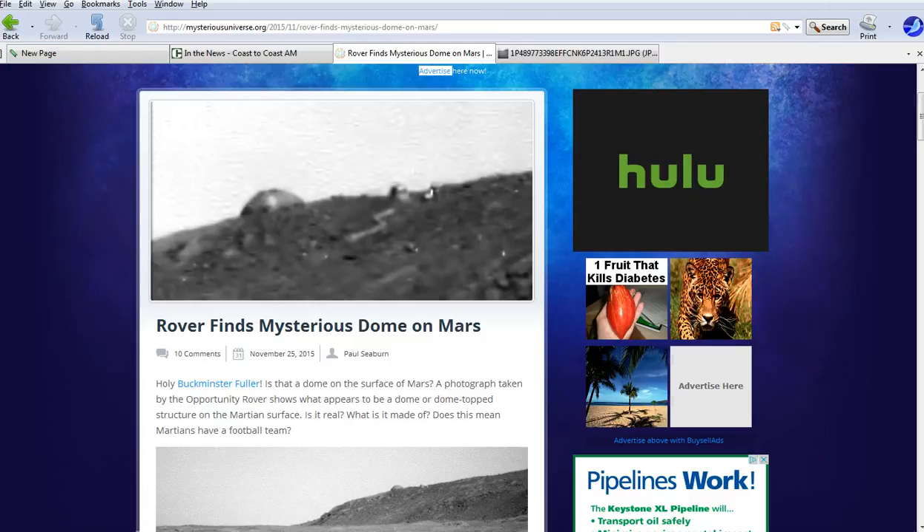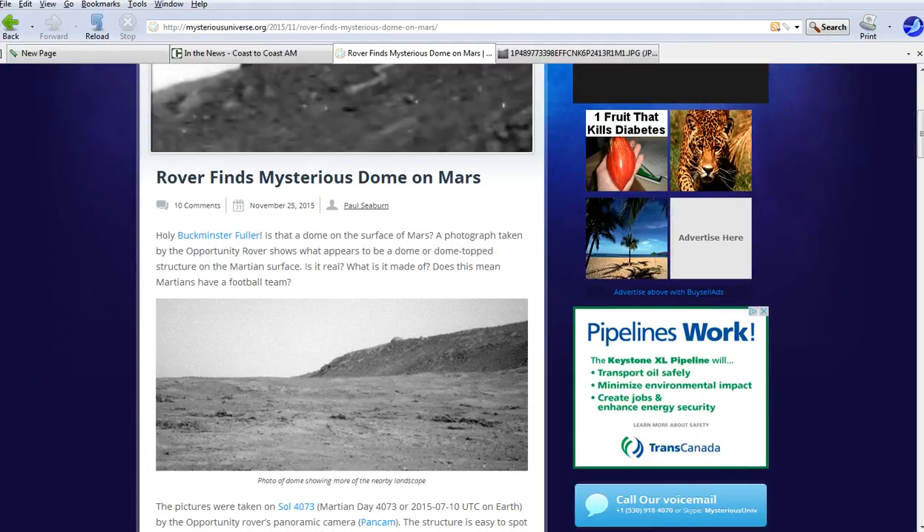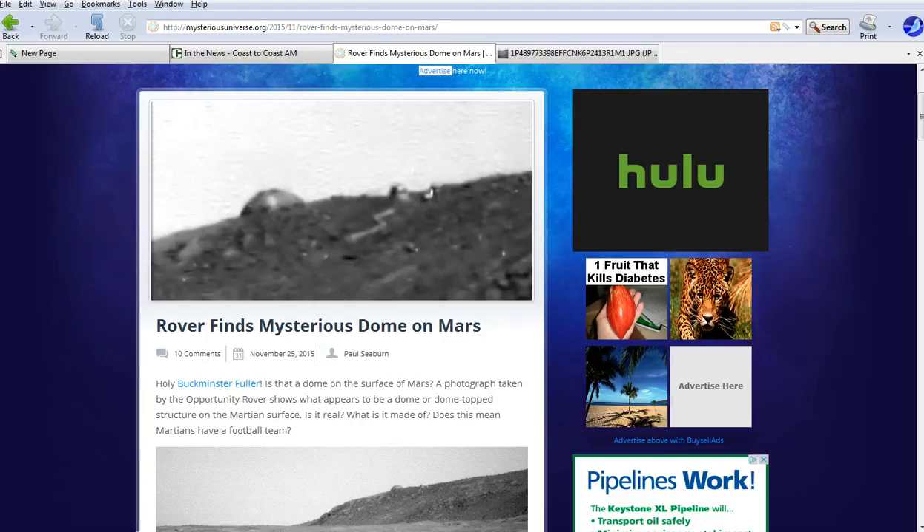You can see a couple of domes. There are actually two domes — one's to the right and one's to the left.